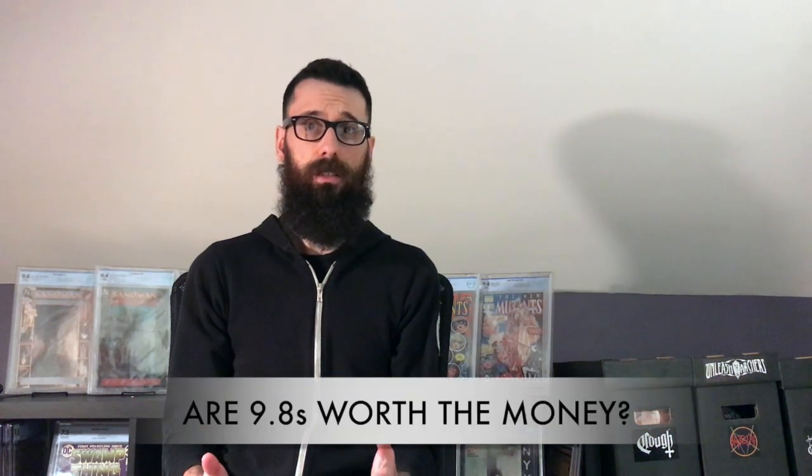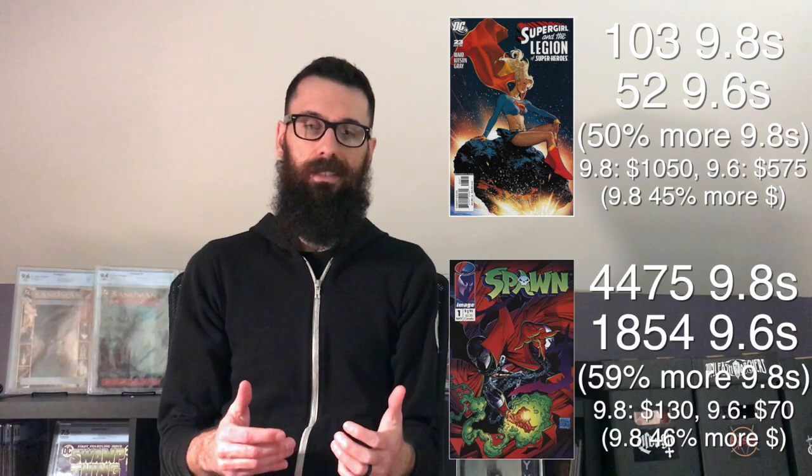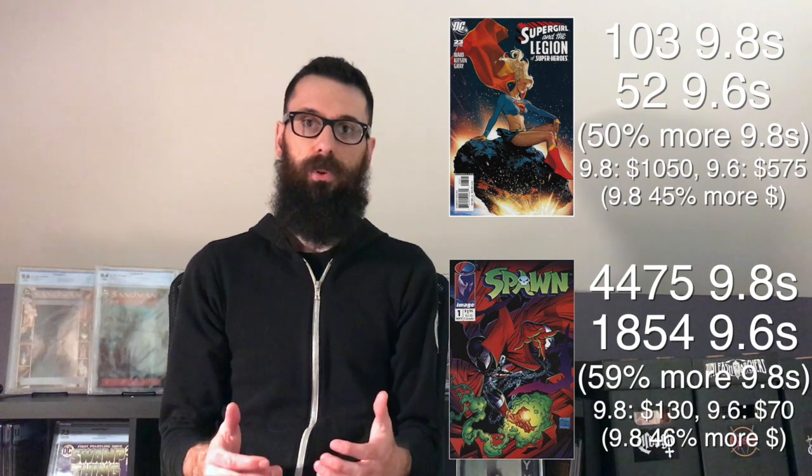And in order to do that, I want to start off with a question: are 9.8s really worth the money? Because in every instance, a 9.8 is usually at least twice the price, if not more than a 9.6. And in a lot of cases, that tends to make sense when there are much fewer 9.8s in the census, like this book or this book. People are willing to pay a premium for something that's rarer. But is the increase in price supported when there are actually more 9.8s in the census, like this book or this book? Is the lure of a 9.8 worth that much more money, especially when it comes to modern books where anything less than a 9.8 is considered a disappointment?